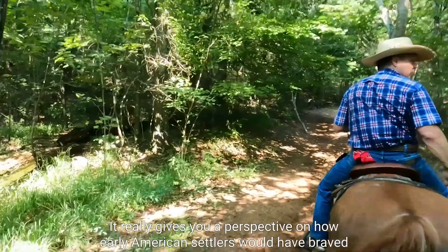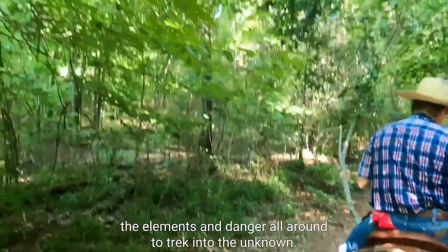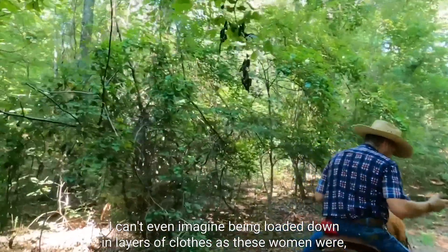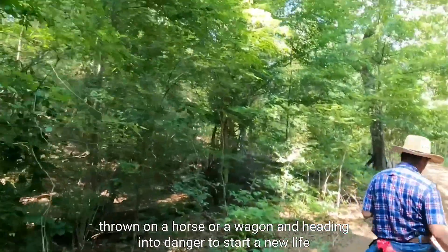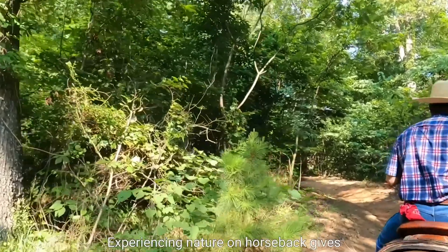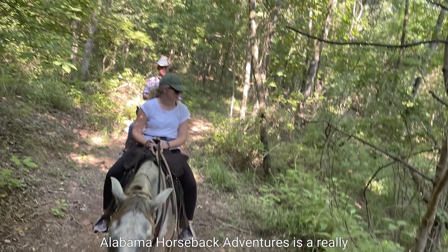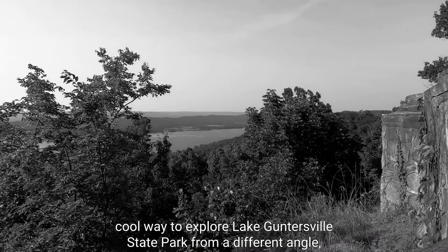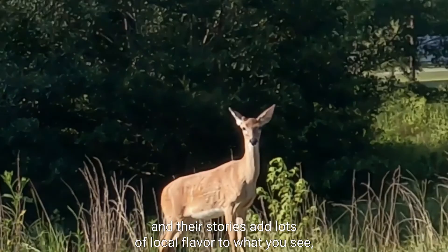We were super glad to have experienced horse people with us on this ride. It really gives you a perspective on how early American settlers would have braved the elements and danger on the trek into the unknown — they were so brave. I can't even imagine being loaded down in layers of clothes, riding on a horse or wagon, and heading into danger to start a new life. Experiencing nature on horseback gives you a unique perspective of the land and brings you closer than ever to your environment. Alabama Horseback Adventures is a really cool way to explore Lake Guntersville State Park from a different angle, and their stories add lots of local flavor to what you see.